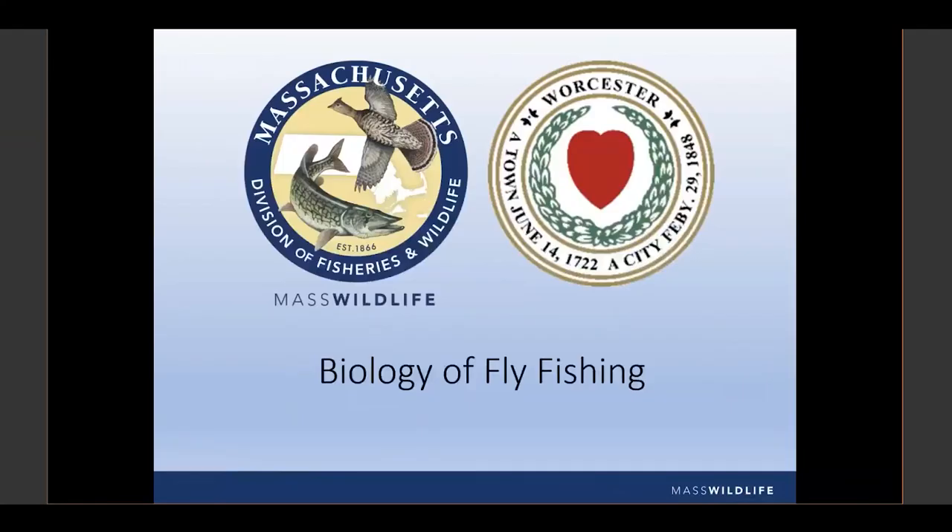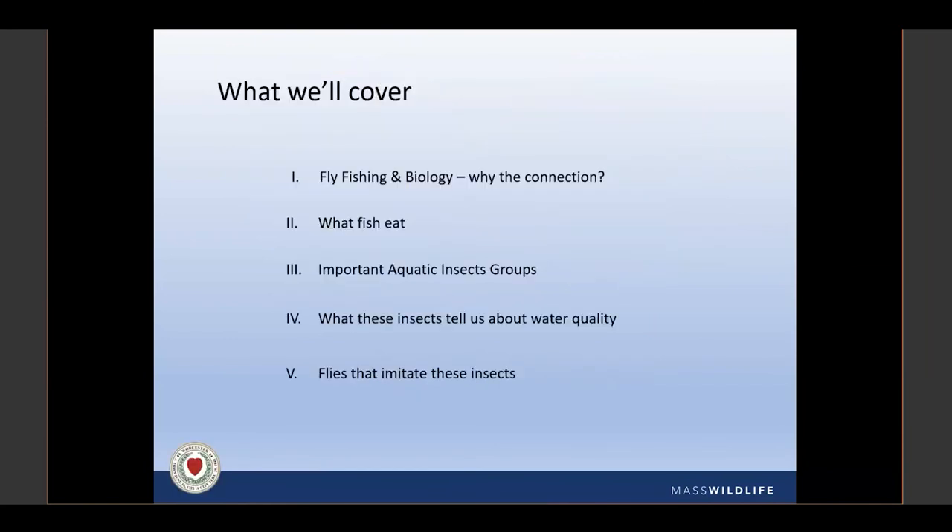Thank you, Jacqueline. My name is Jim Legacy. I coordinate Mass Wildlife's Angler Education Program. We're generally involved with beginner-level fishing experiences, but recently we've added fly fishing, fly tying, ice fishing, and adult fishing classes. Tonight is a next-level event — the Biology of Fly Fishing — tag-teamed by myself and Nick Pagan. Nick will present the meat of it, given his background in entomology and aquatic ecology. Spoiler: we know our aquatic insect groups, but not down to genus and species on all the Latin names.